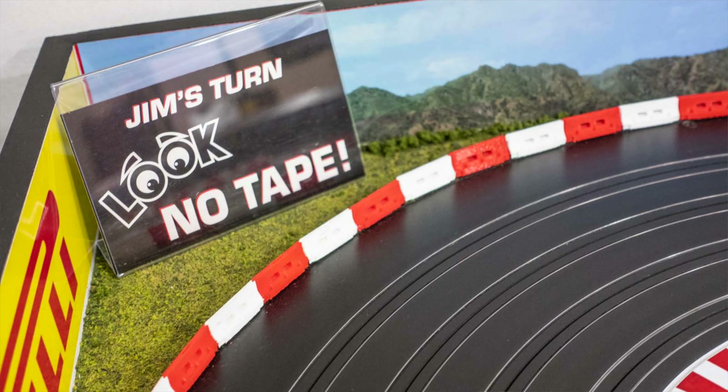I did notice on the straightaway leading onto the backstretch, there's no tape on it now. There was tape on the outside which my car would hit. Yeah, Jim Rose had a little trouble with that, so in honor of him we made a little billboard for Jim.